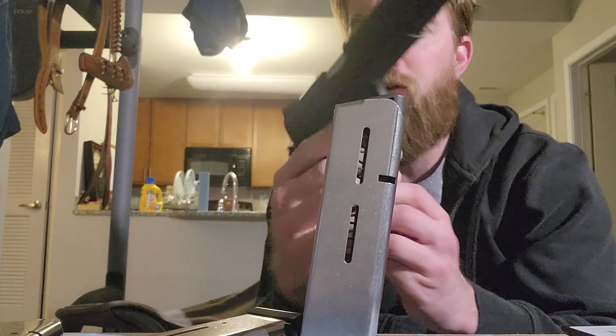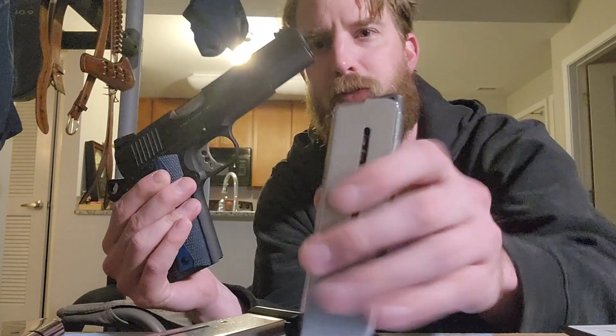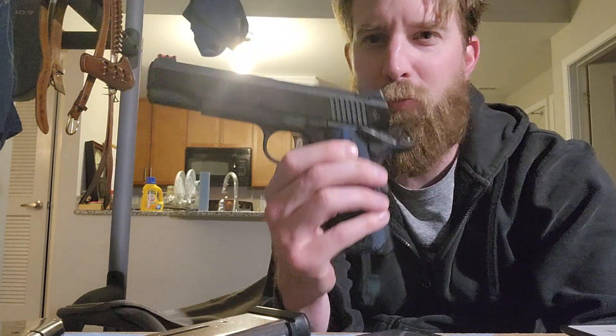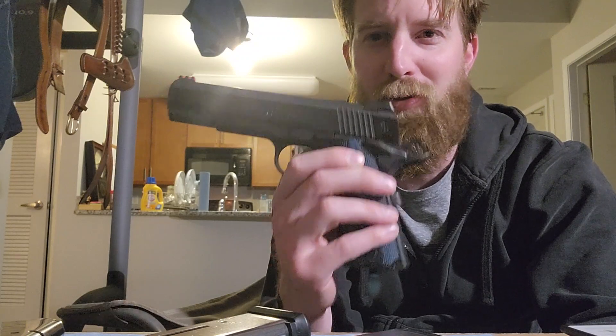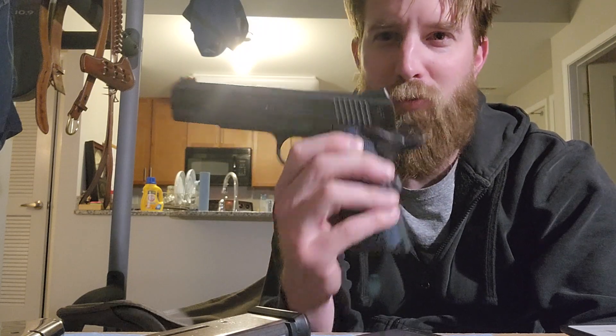Overall, it's a very good gun and I'm very happy with it. If there are more thoughts worth sharing for a potential buyer I'll make another video, but for now I definitely recommend this gun. It's becoming my absolute favorite — by Friday at work I'm already thinking about heading to the range to shoot it.